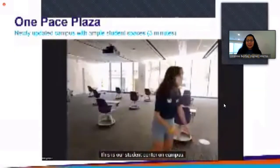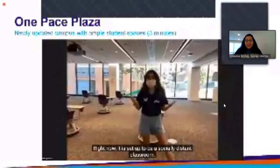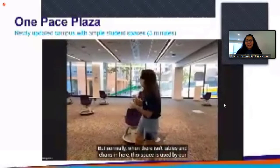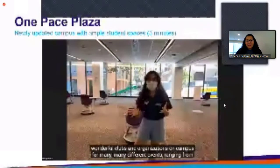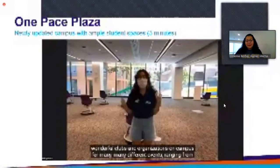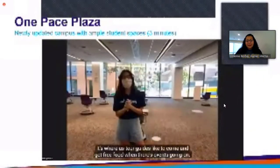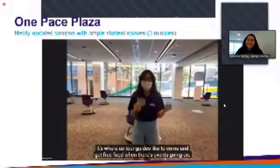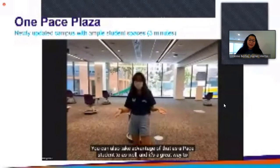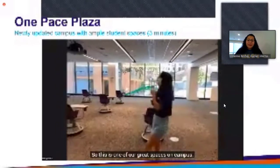This is our student center on campus. Right now it is set up to be a socially distant classroom, but normally this space is used by our wonderful clubs and organizations on campus for many different events, ranging from painting nights to winter carnivals. It's where tour guides like to come and get free food when there are events going on, and you can also take advantage of that as a Pace student — it's a great way to get involved.